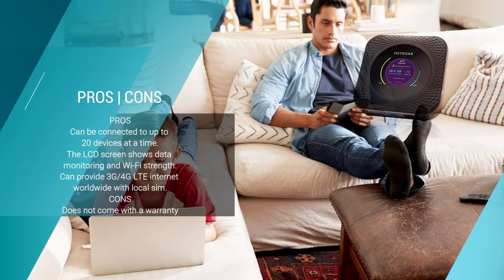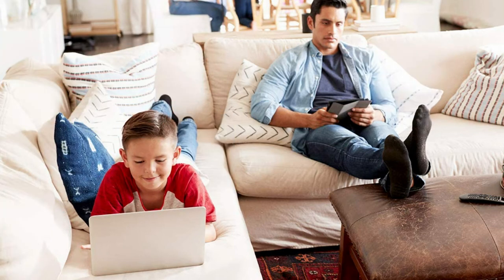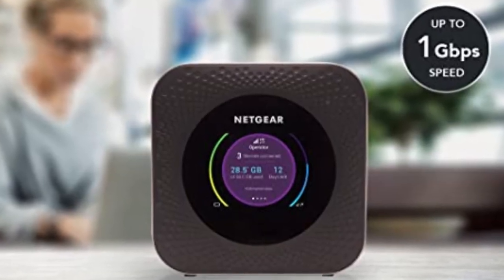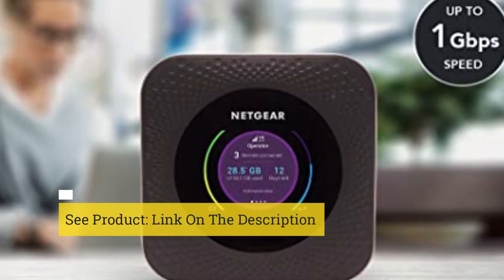What's more, this hotspot is also able to connect with up to 20 devices at the same time, meaning that whether you're working with your entire team at the office or just have a large family at home, you can trust the Netgear Nighthawk to be reliable and efficient.